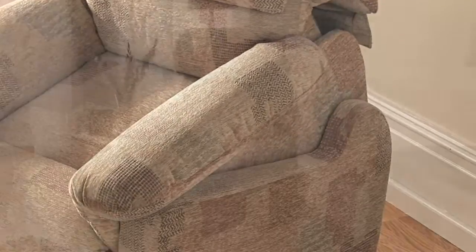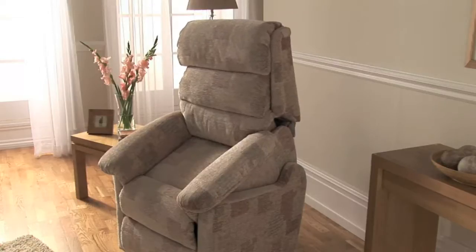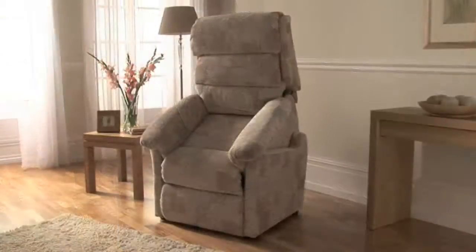A fully enclosed mechanism remains hidden, even in the fully upright position. The Lift and Rise Recliner features a stable base to ensure smooth, secure and safe operation.